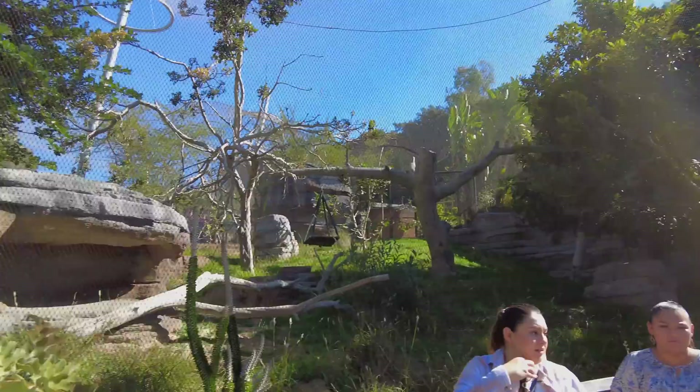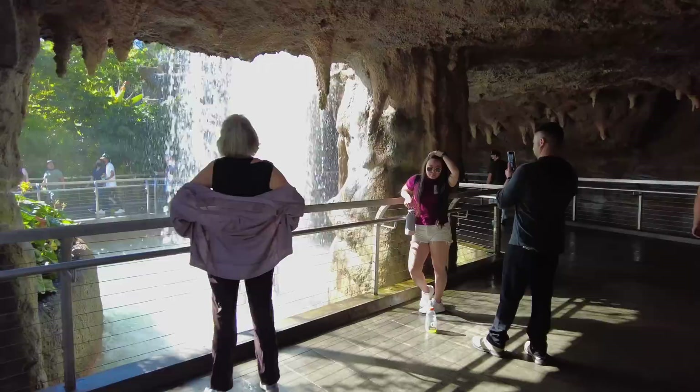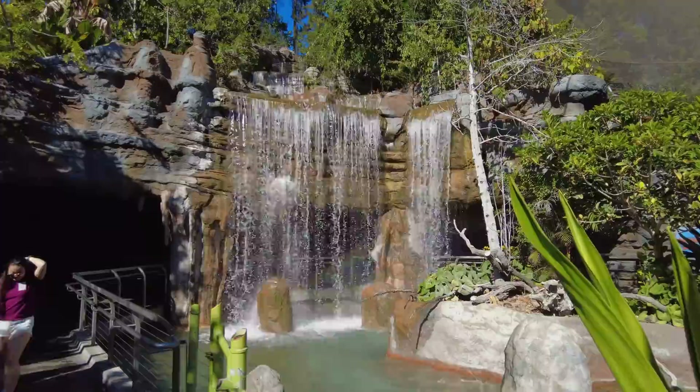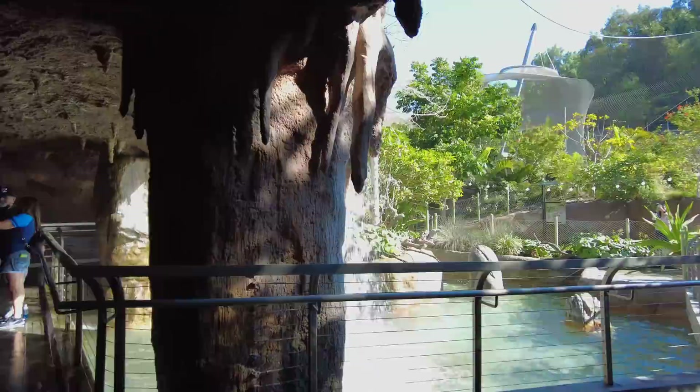Lemurs share resemblance with other primates, but they evolved independently in isolation on Madagascar. This divergence may have occurred up to 50 million years ago. And here we are at the iconic waterfall. This is a really cool place to take a break because it's very scenic — a great place to take pictures. You get the nice mist coming off of the water, and it's a good place to cool down. You can walk behind the waterfall and take some pictures as well.